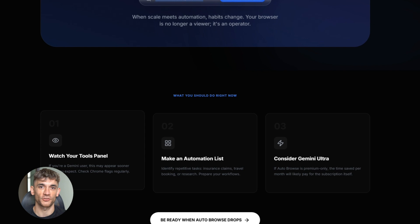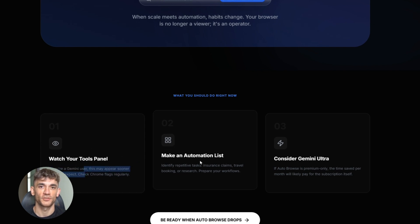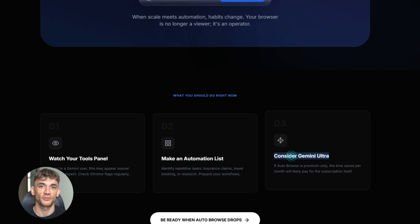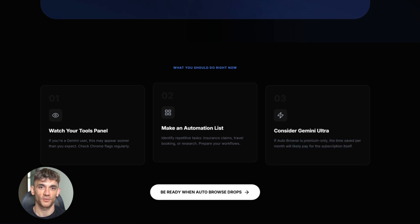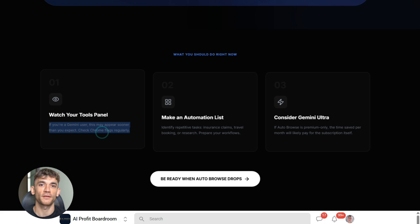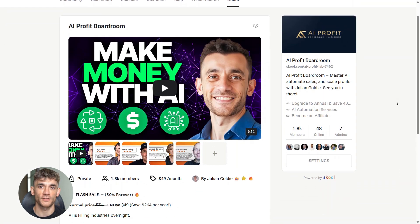Here's what you should do right now. First, if you're a Gemini user, keep an eye out for this feature — it might show up in your tools panel sooner than you think. Second, start thinking about what tasks you'd automate with a browser agent and make a list, because when this drops you want to be ready. Third, consider upgrading to Gemini Ultra — if Auto Browse is premium only, that subscription is going to pay for itself fast if you value your time.